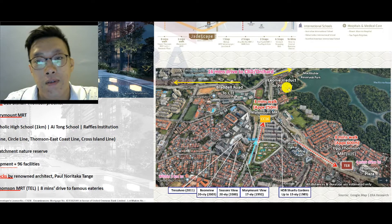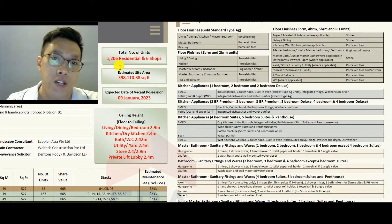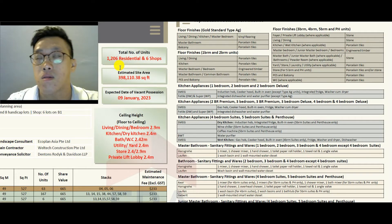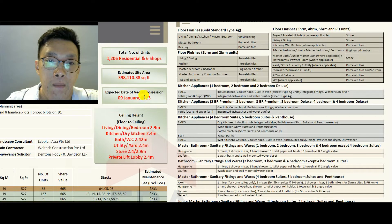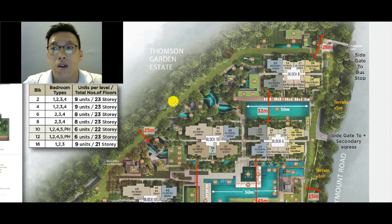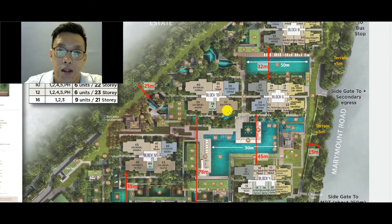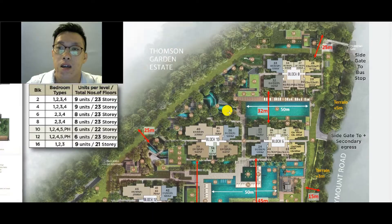Bishan is more or less in central Singapore. Once you turn out from the project onto Marymount Road, you can reach the city or the PIE fairly quickly — so for drivers, Bishan has always been very accessible. There will be a total of 1,206 units on this large plot of land, and there will be six retail shops inside to serve the community.